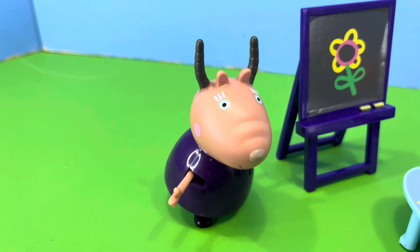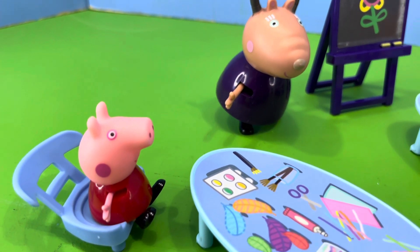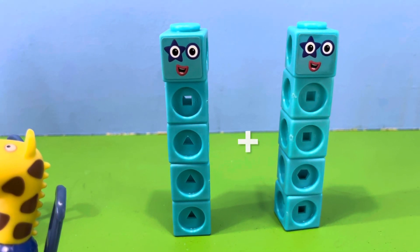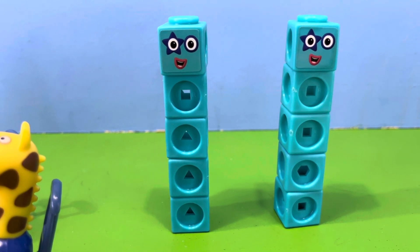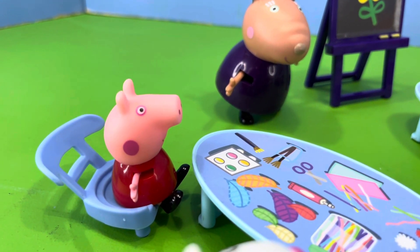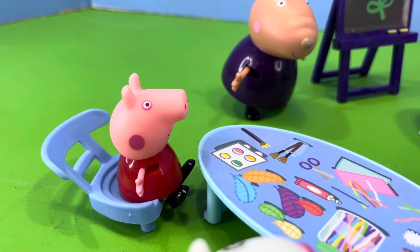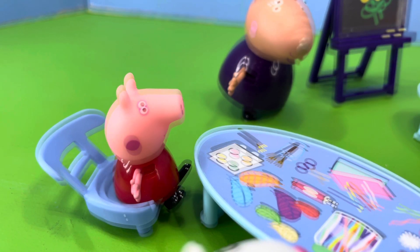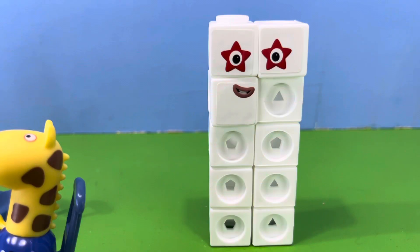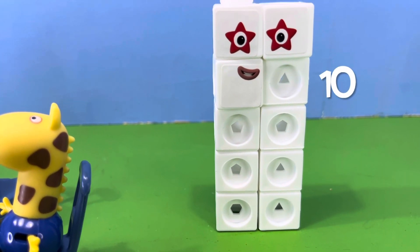Now, said Madam Gazelle, we only have one problem left to solve, and it's up to you, Peppa. Let's do it, replied Peppa. If we had number block five with another number block five, what do we get? What's the answer, Peppa? said Madam Gazelle. Peppa felt sure she knew the answer and replied, number block five plus number block five equals number block ten. Of course, Peppa was right — number block five plus number block five equals number block ten.